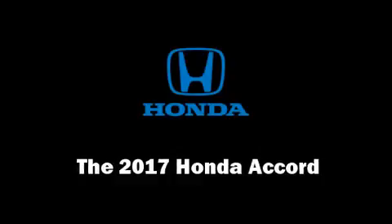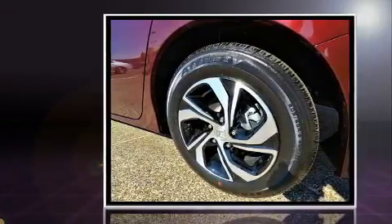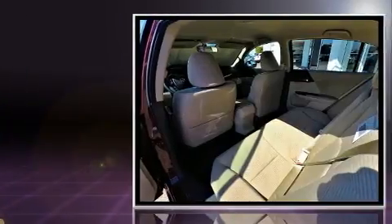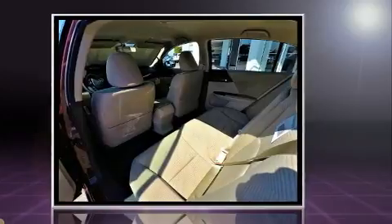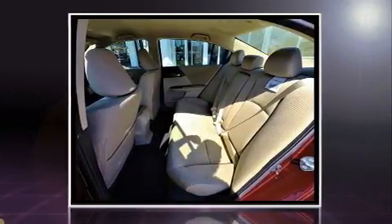You can expect a lot from the 2017 Honda Accord. This four-door, five-passenger sedan offers the latest in technological innovation and style. It features a front-wheel drive platform, an automatic transmission, and a 2.4-liter four-cylinder engine.